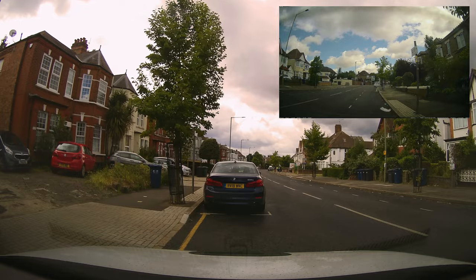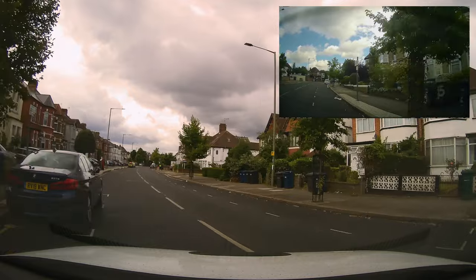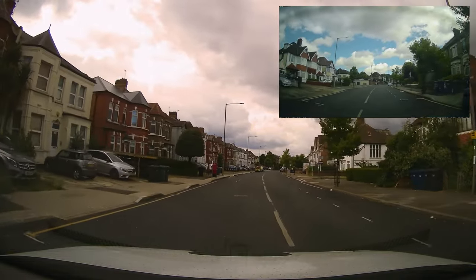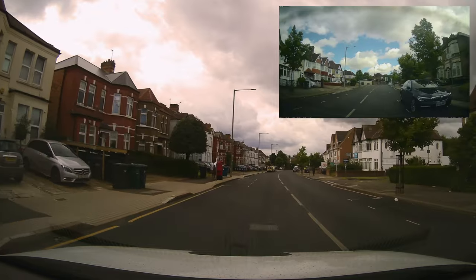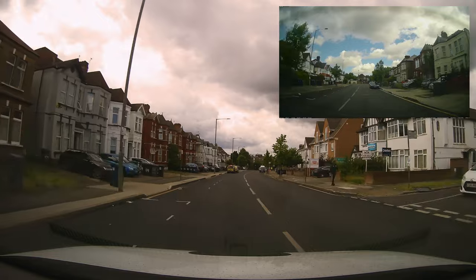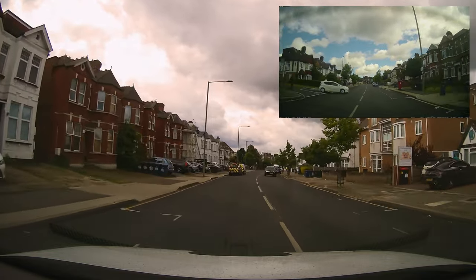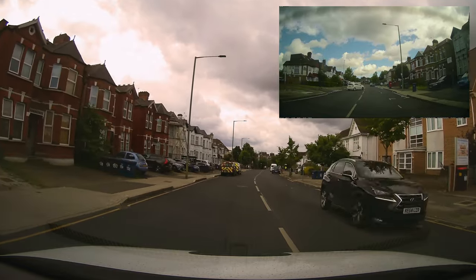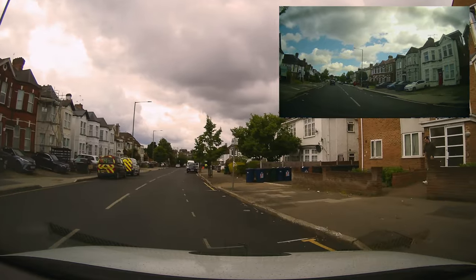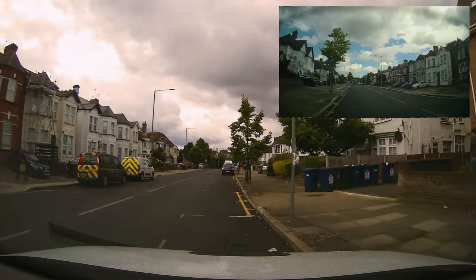All-round observations, signal. Always signal when we pull over to stop, always signal when we pull away again afterwards. The examiners don't like it when people sit there for a long time taking observations really slowly. They want you to just look over your left shoulder, right shoulder, and go. Remember: always signal when you pull over even if you're pulling over to the right.